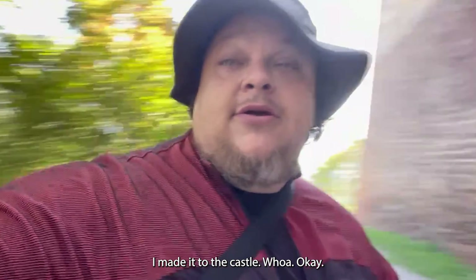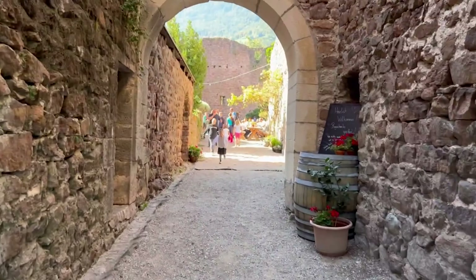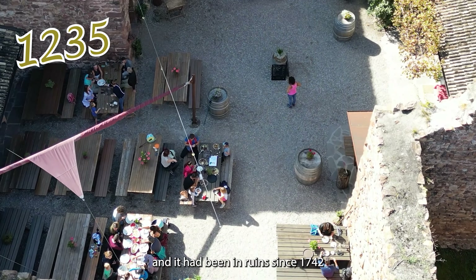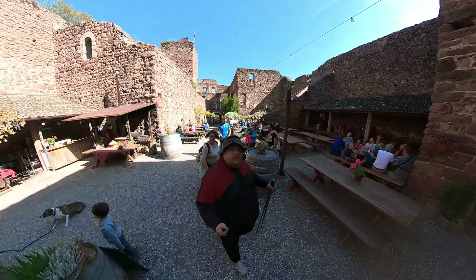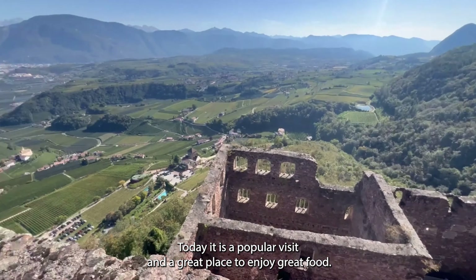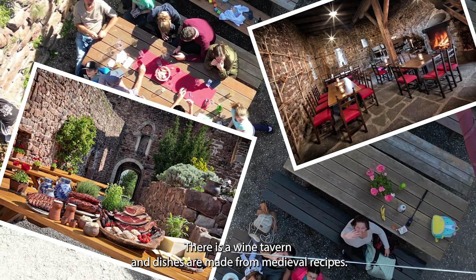Alright, I made it to the castle. It is believed that construction was completed in the year 1235, and it has been in ruins since 1742 when it was destroyed by a fire and never rebuilt. The castle is located on a rocky ridge with spectacular views of the valley. Today it is a popular visit and a great place to enjoy great food. There is a wine tavern and dishes are made from medieval recipes.